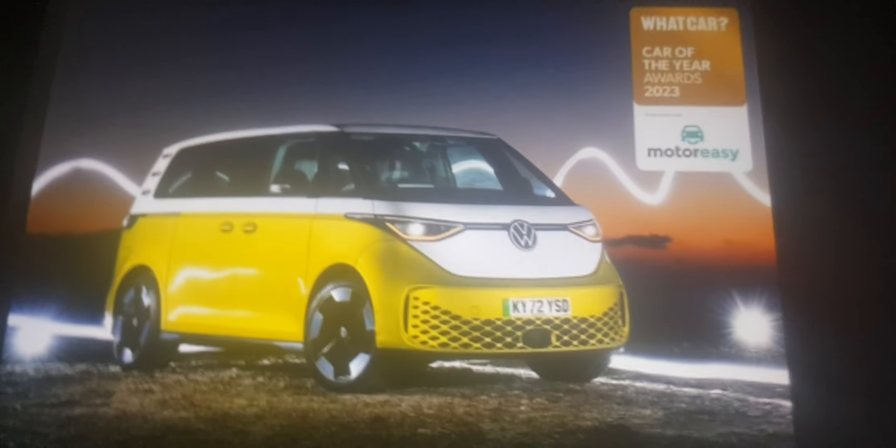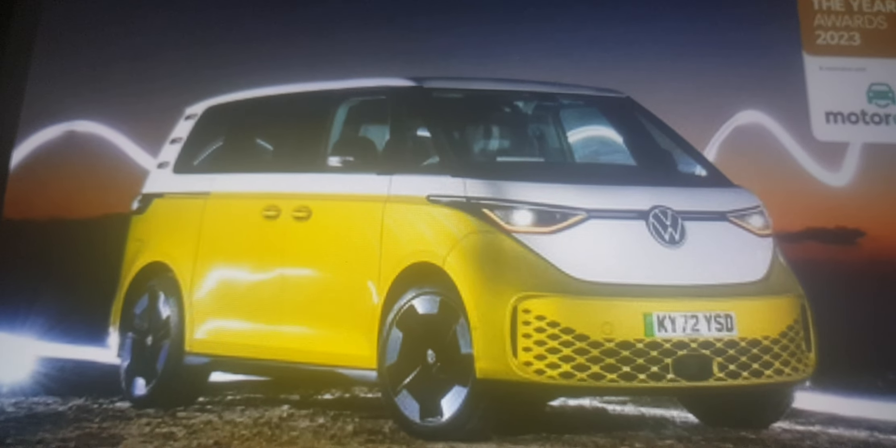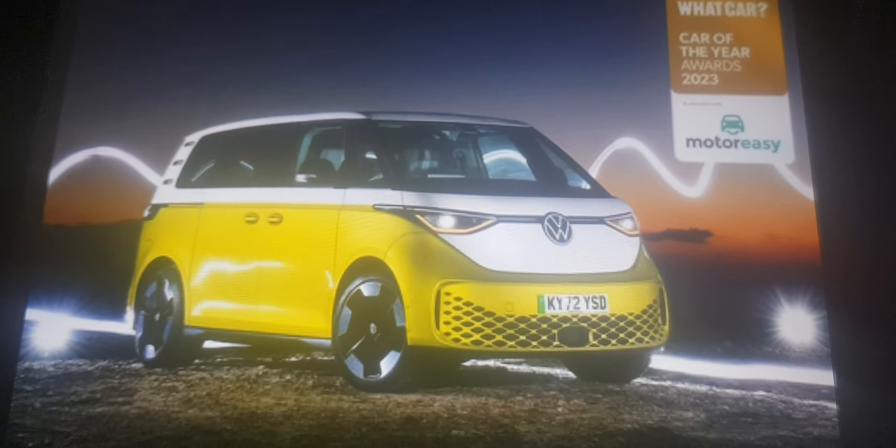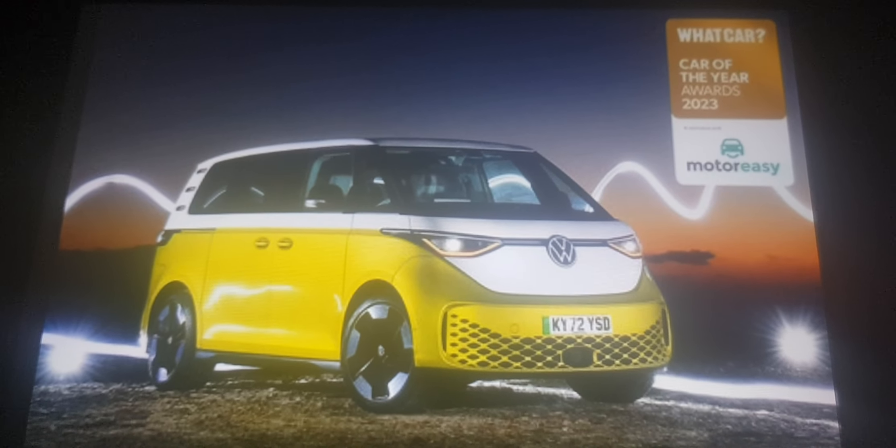We have voted for the Volkswagen ID.Buzz as the best car of this year. I don't really have anything to say — this is just a really cool large electric car. It's much better than the BMW i7. Enough said. That's the end. Goodbye.